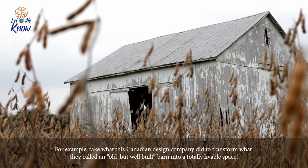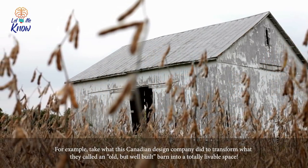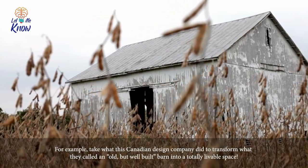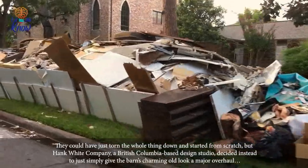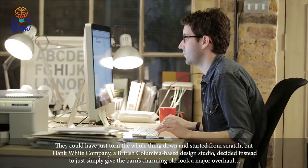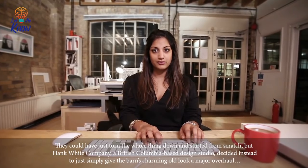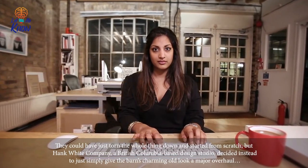Take what this Canadian design company did to transform what they called an old but well-built barn into a totally livable space. They could have just torn the whole thing down and started from scratch, but Hank White company, a British Columbia-based design studio, decided instead to simply give the barn's charming old look a major overhaul.